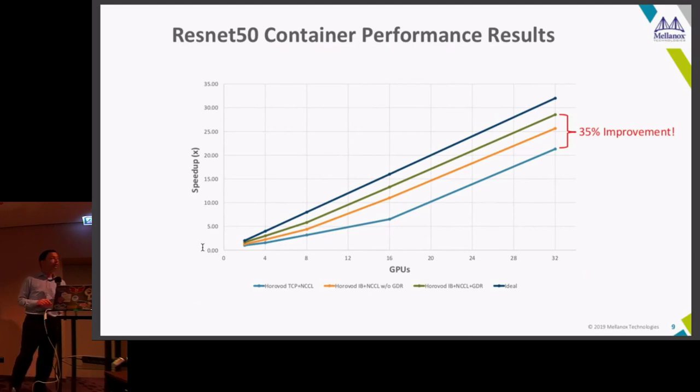Looking at a different view: the X-axis shows GPU count up to 32, and each line represents a different mode. The lowest blue line is TCP, then adding InfiniBand using NCCL, then adding GPU Direct as the third line — and that's the gap to ideal. From TCP, if you add all the optimizations you get a 35% improvement. That's pretty cool, and the installation is really simple and repeatable — you're welcome to look at our documentation and reproduce it step by step.